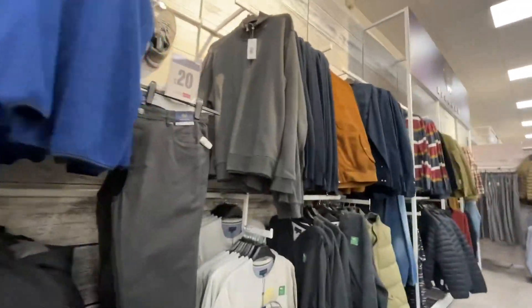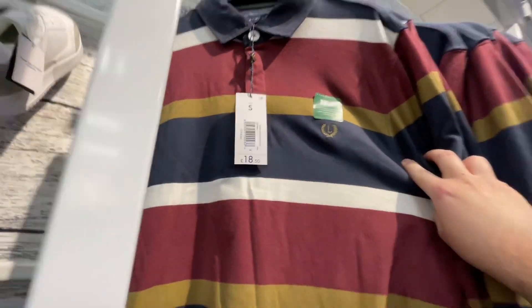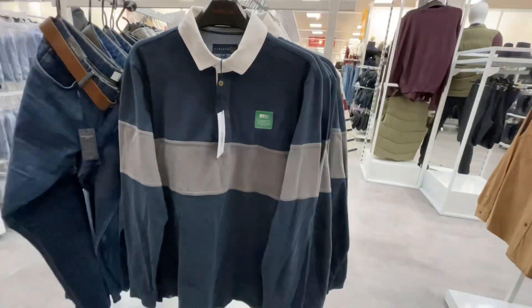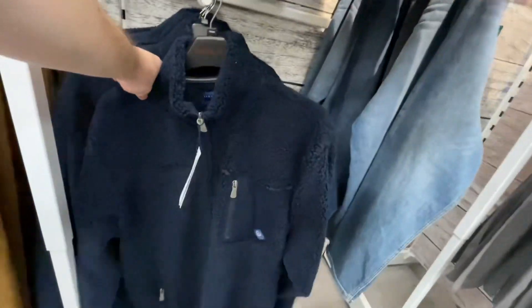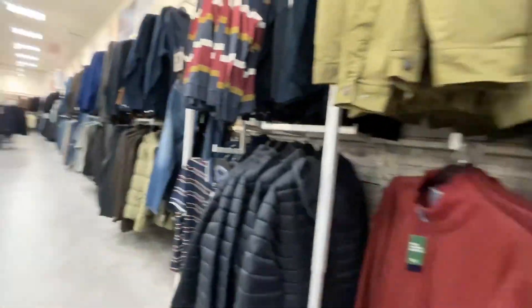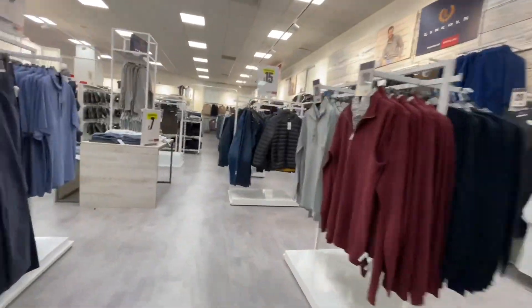We've got some more basic stuff — bomber jackets and Harrington jackets, and rugby shirts. I love a rugby-type shirt. £18 for that, I think. And jackets here for £16. Another rugby shirt here for £18. Out of all the ranges, I feel like Lincoln is the one I sway to more. We've got fleeces here — £22.50. Really good prices on some nice stuff that looks like Crew Clothing kind of vibes.